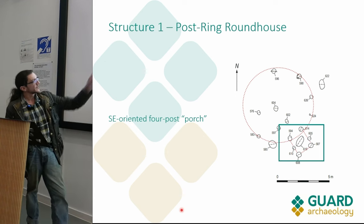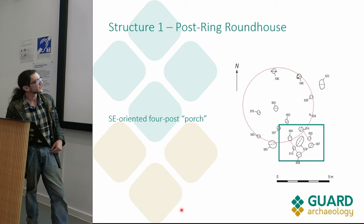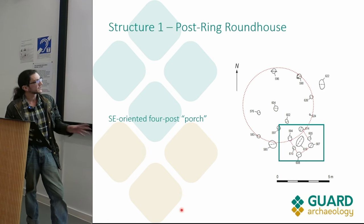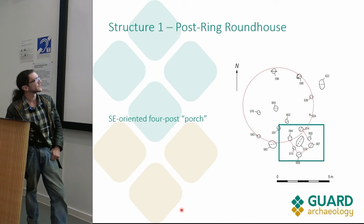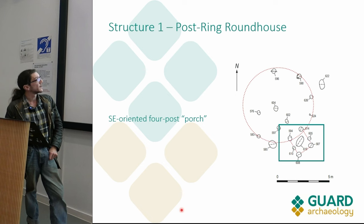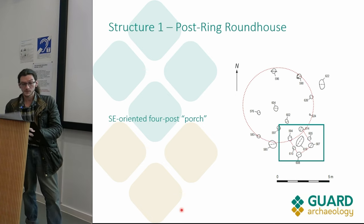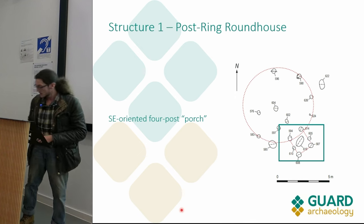This is the projecting feature extending out to the southeast. In the literature these are often referred to as porches, and this is often thought to represent an entranceway to the structure. It's about a meter wide and really narrow, projecting about one and a half meters from the post ring. There weren't too many internal features to the structure.